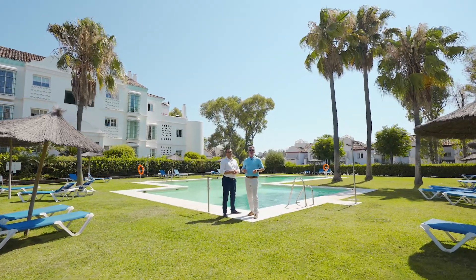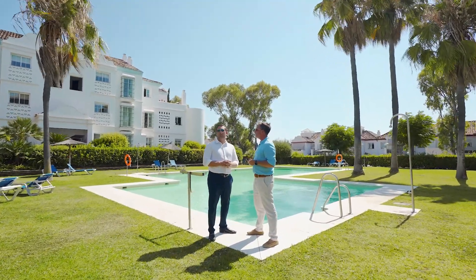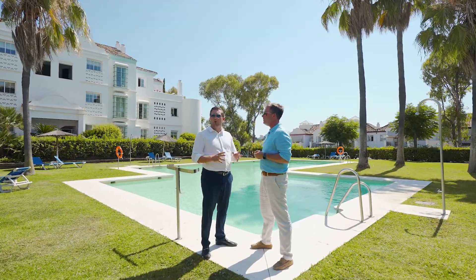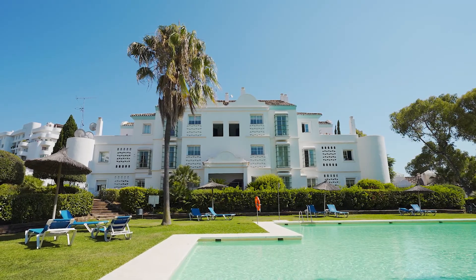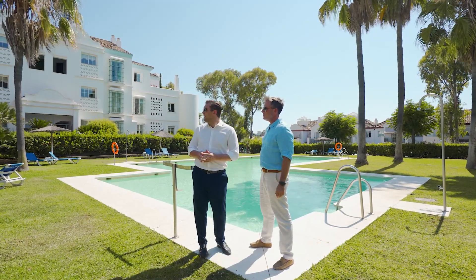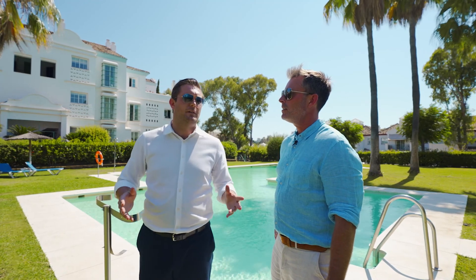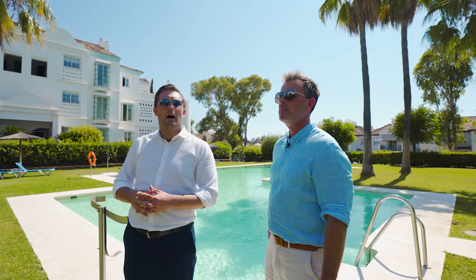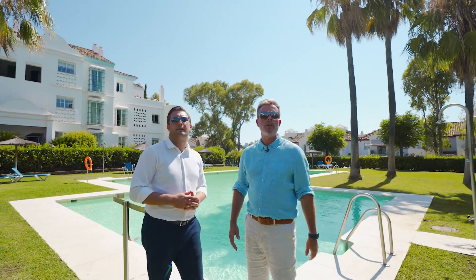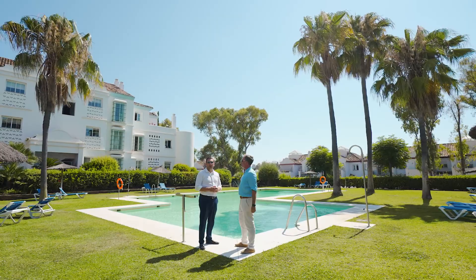We're standing in the center of another beautiful urbanization in Guadalmina Alta: La Riviera de Guadalmina. It's a private gated urbanization with roughly 120 units including townhouses, penthouses, ground floors, and middle floors. You're close to the golf course of Guadalmina and El Real Club de Guadalmina. Prices range between €350,000 and €450,000 depending on whether it's a townhouse or apartment — a great investment opportunity or holiday home. It has a lovely contemporary style.